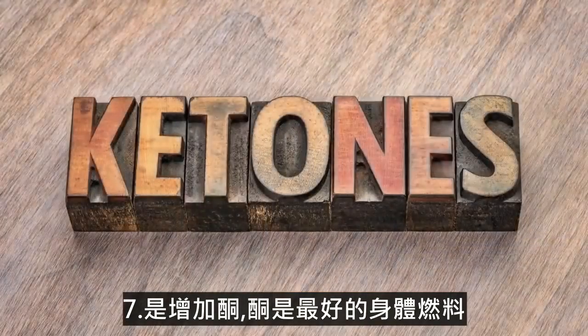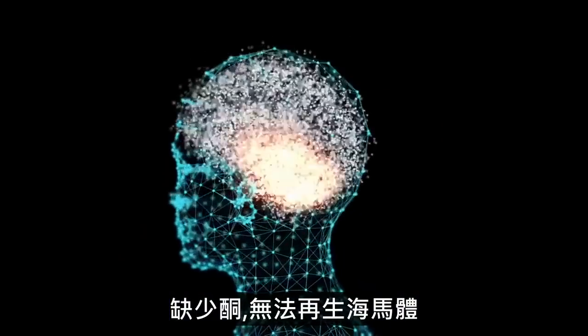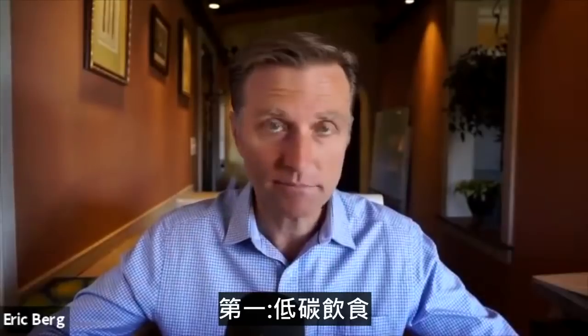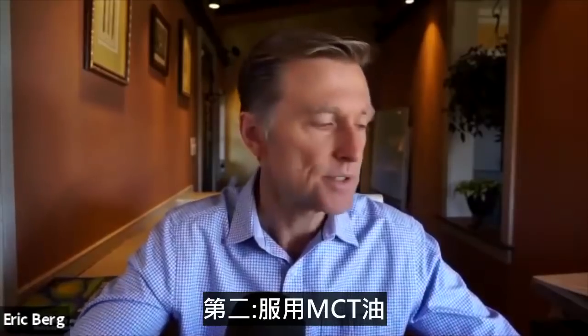The next thing is increasing your ketones. Ketones are the preferred fuel of the brain, especially the hippocampus. You're not going to be able to regenerate the hippocampus without feeding it ketones. Number one, getting on a low carb diet — I put some links down below of exactly what diet you need to be on.